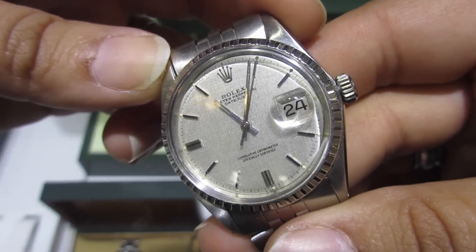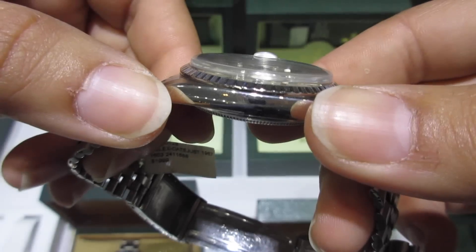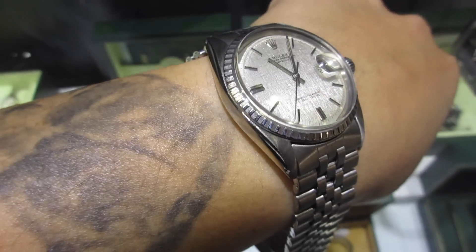The first piece I came across was a 1967 Datejust with a linen dial for about $1,800, and it was my favorite of the lot. Linen dials are something I've always loved the look of.